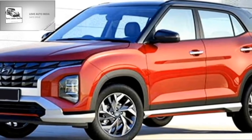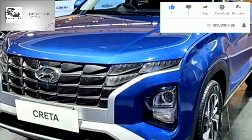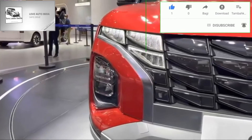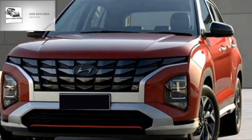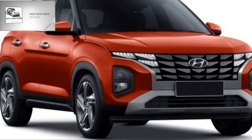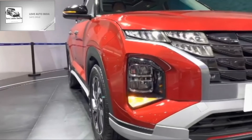Talking about the exterior design, the new Creta gets a sportier rugged look and receives a number of cosmetic changes. Up front, it gets rectangular LED projector headlights with split LED DRLs, a more aggressive silver-highlighted Tron-inspired parametric jewel front grille with Hyundai badging at the center, sleek black air inlets, an updated front bumper with plenty of silver inserts, and a front lower silver skid plate.